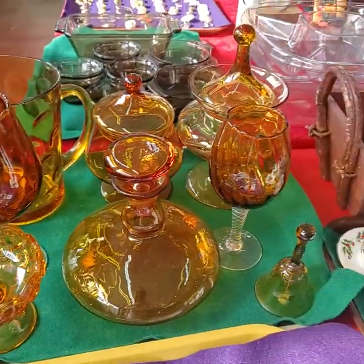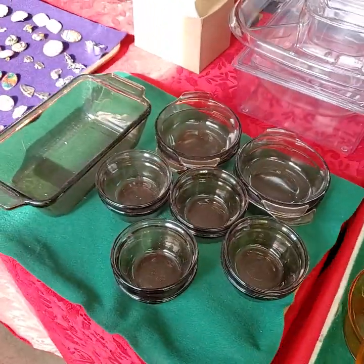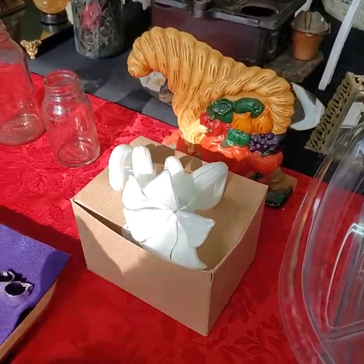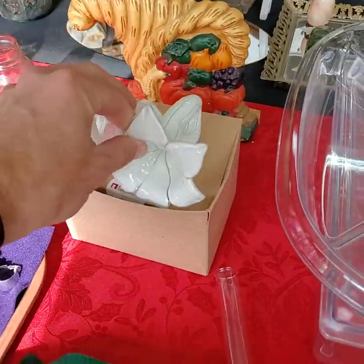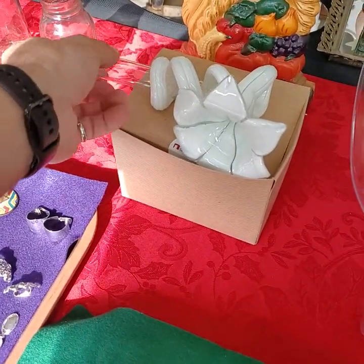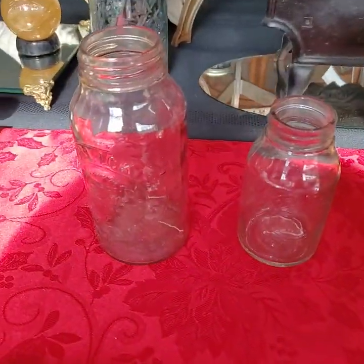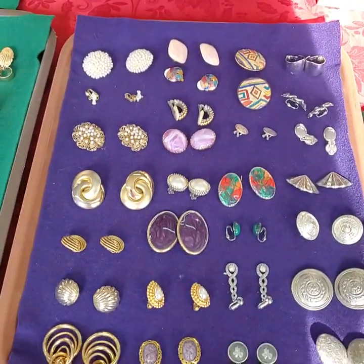Amber glass. If you need a bidder number, please private message on into the Auction Gallery on Facebook with your full name, address, and phone number — we will get you registered to bid before auction time. It's a bud holder for flowers; it sits on a table like that. Horlicks bottles. Everything on the tray for one price.